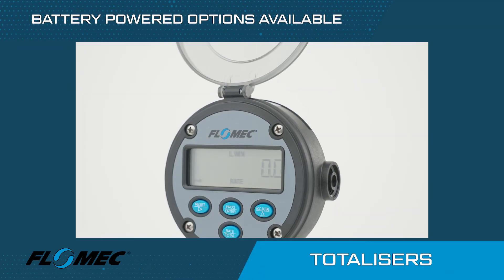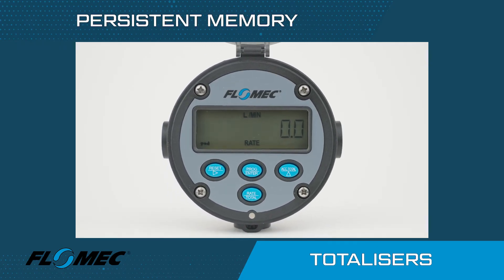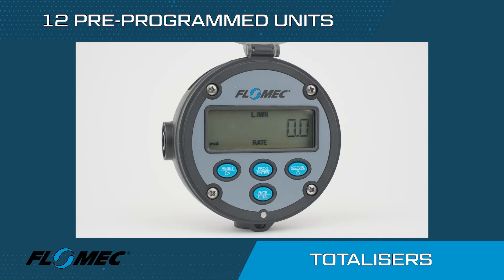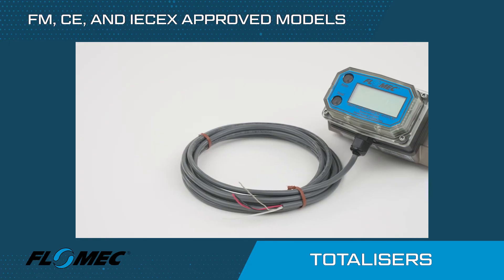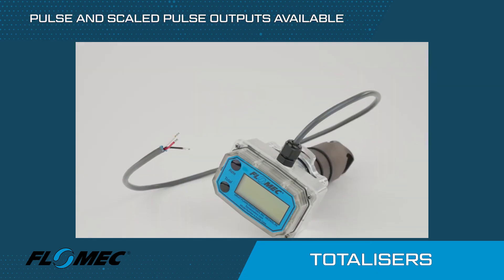Flomec also manufactures totalizers and controllers so you can locally monitor your fluid usage. All Flomec totalizers have resettable batch and cumulative totals and non-volatile memory with 12 pre-programmed units of measure. Battery powered or externally powered models are available with FM, CE or IECEx approvals.